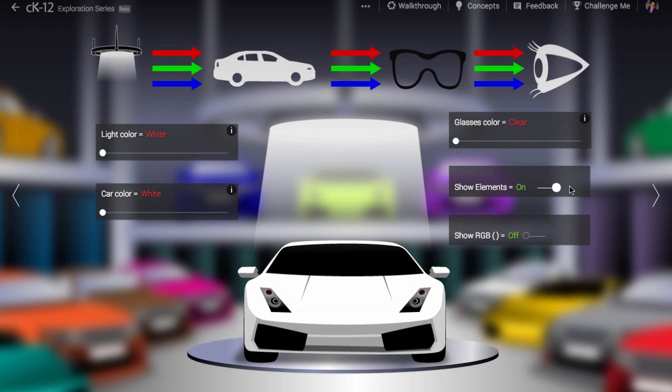White light consists of all the different colors of the rainbow. Here we are representing just three colors: red, green, and blue. The reason we choose these three colors is that they tend to excite different cells in the retina of our eyes in different ways.